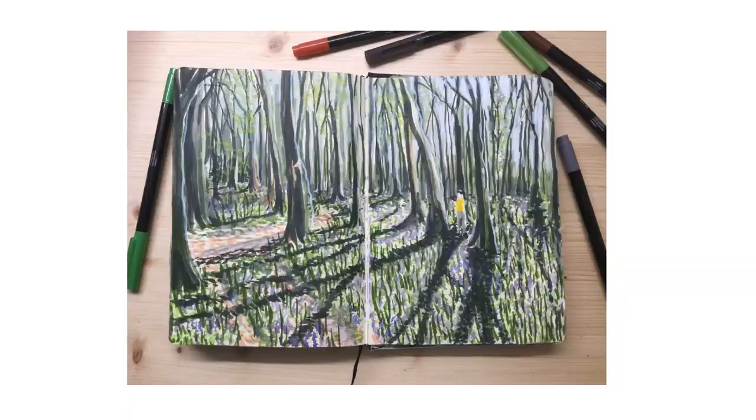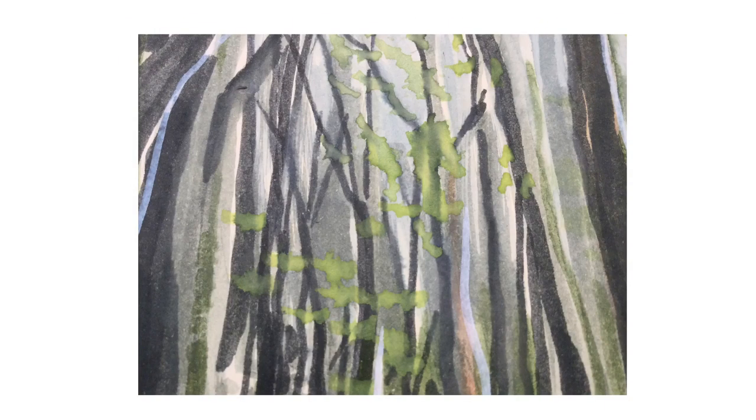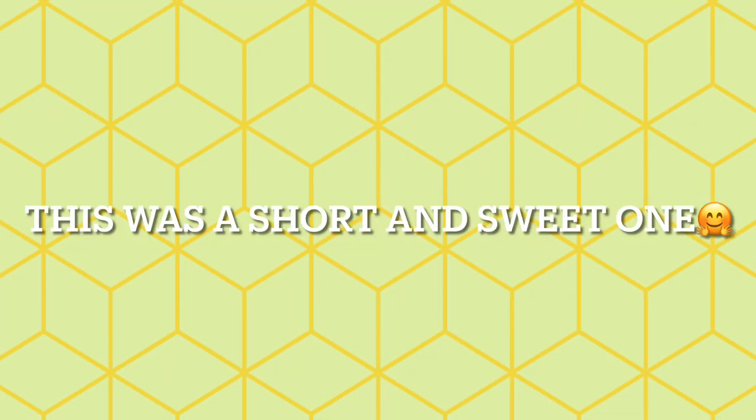And then I used a little bit of watercolour too, and a touch of Posca marker to put that whiteness back into the sky — that brightness coming through the trees. I really hope you're enjoying the bluebells too. What's your favourite spring flower? Thanks so much for watching. Have a good week. Bye.